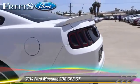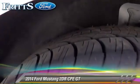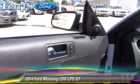stability control, and ABS. Comfort and convenience features include powered door locks, leather seats, and Bluetooth wireless.